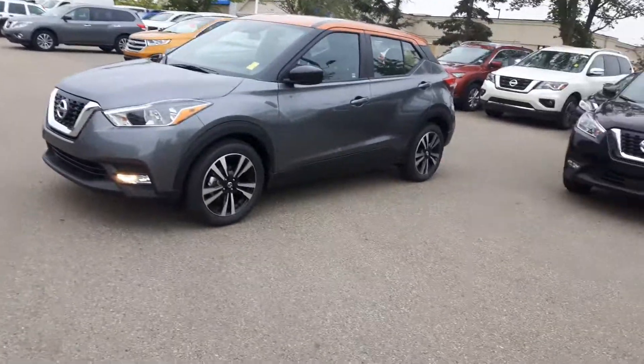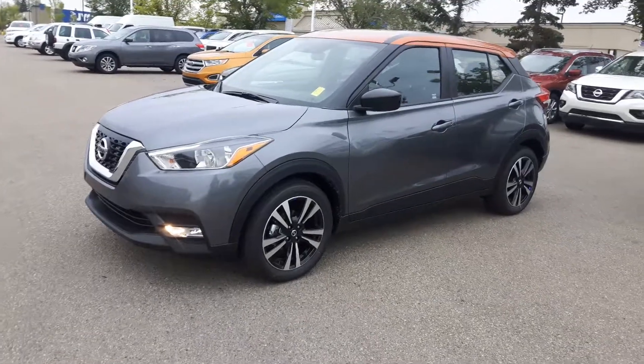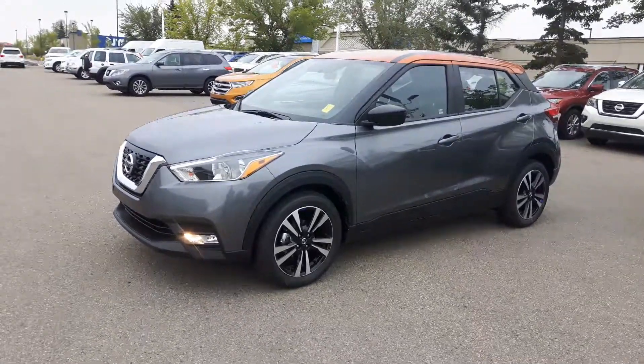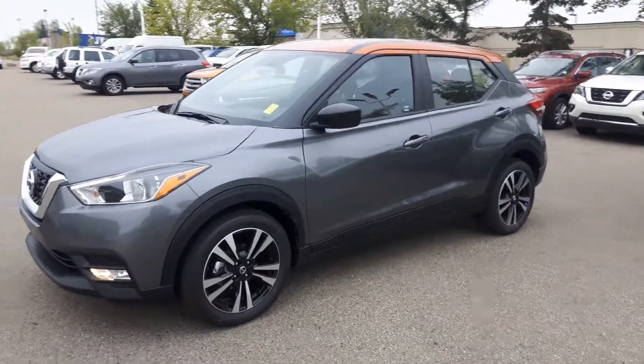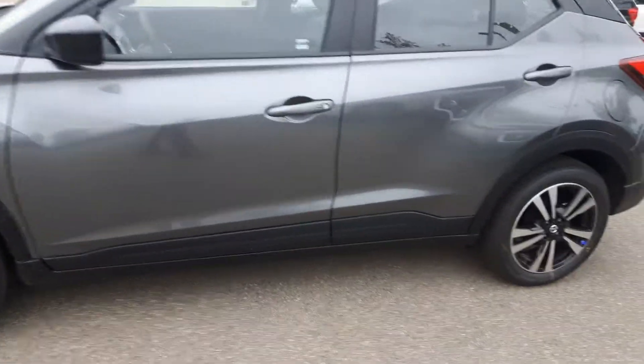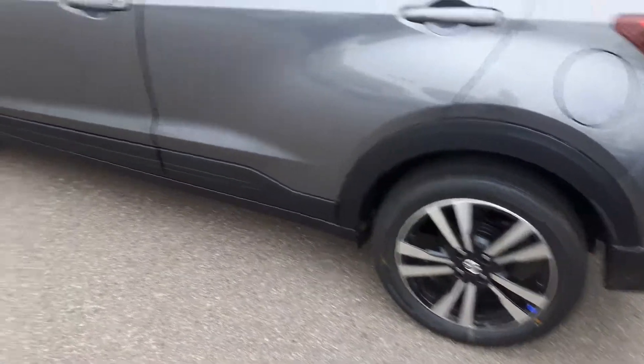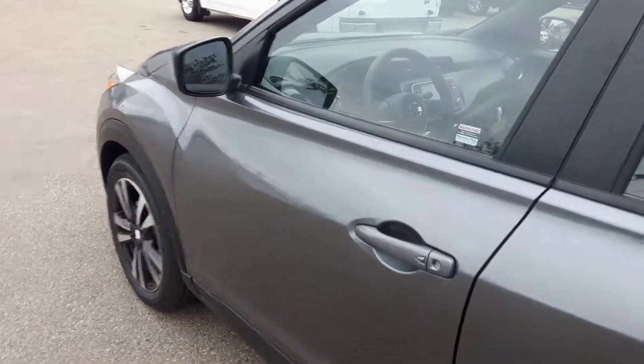Hey, good morning Chad! It's Peter, live on location at Sherwood Nissan, just wanted to show you a sneak peek of one of our 2018 Nissan Kicks. This one's gun metallic with the orange roof, beautiful LED daytime running lights, Nissan's keyless entry system, nice gun metal aluminum alloy wheels. We'll move inside to show you a bit more.